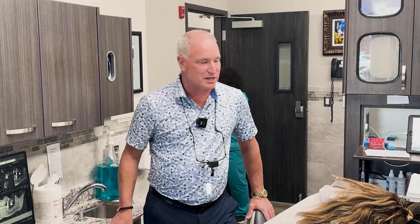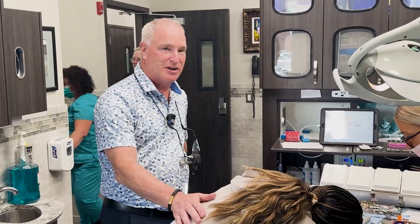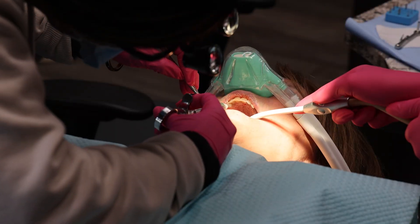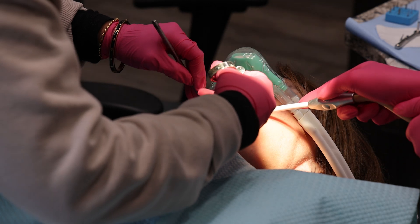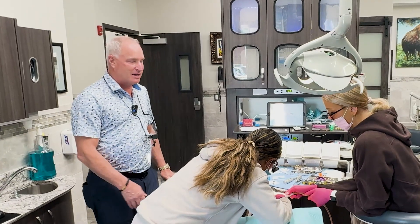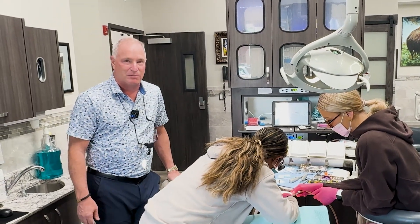I'm very fortunate to have my wonderful resident here, Dr. Camille, anesthetizing my patient and getting her ready. We've got the nitrous oxide gas on, and Kelly was kind enough to let us videotape this procedure.